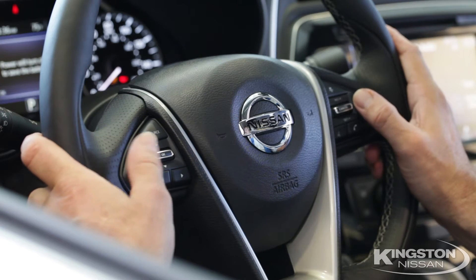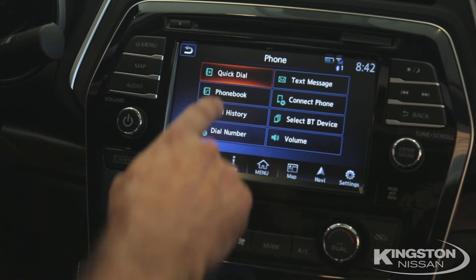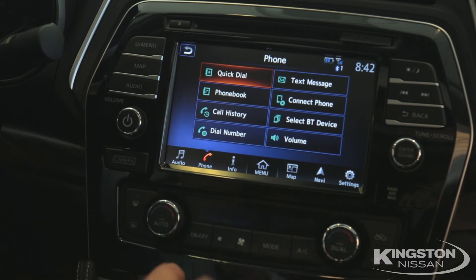The steering wheel audio controls are all at the fingertips for safety and convenience. We kicked it up a notch with the Maxima's Bluetooth quick dial — text messaging and connecting a phone has never been easier.